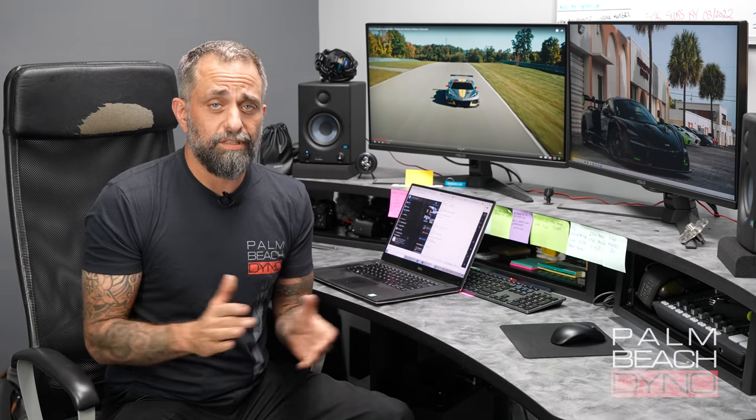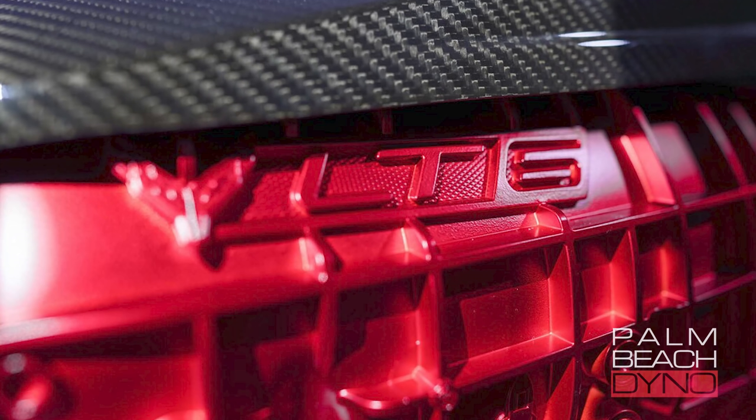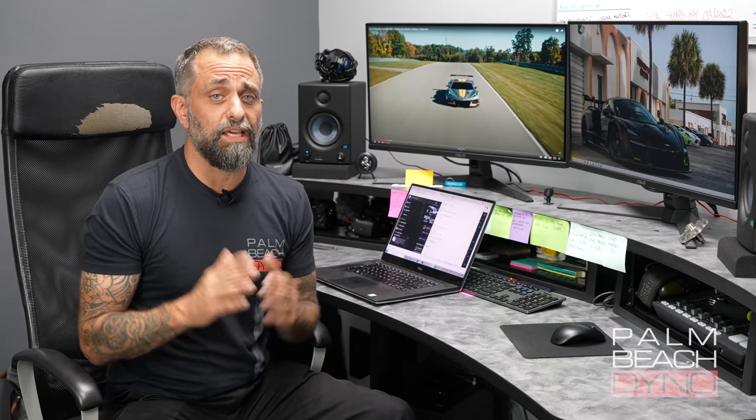But now with the C8 Z06 Corvette, we have a dual overhead cam engine from GM. At first I wasn't even all that excited about it. Then I did some digging — I wanted to see what they had compared to Ford. There are some really big differences, and the best way to show you that is with a dyno graph.